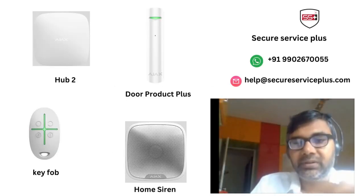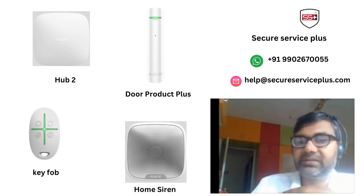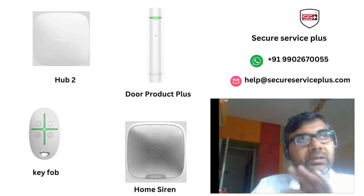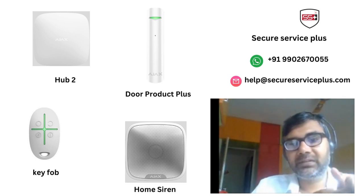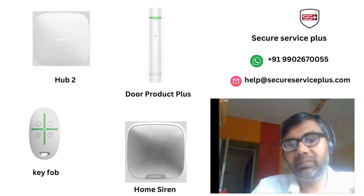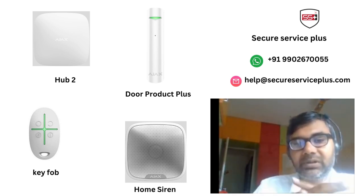We are going to talk about the Intrusion Detection System, also called the Theft Alarm System. At the end of the session, we are going to give you a live demo of the complete installation done at one of our client's place.